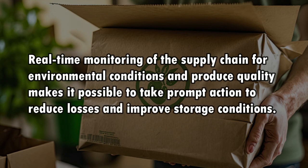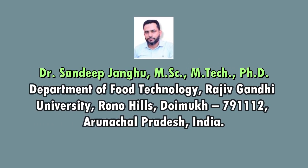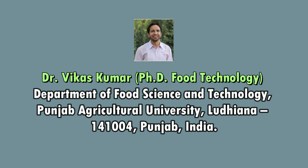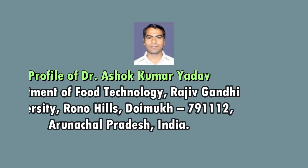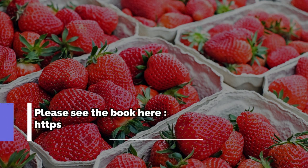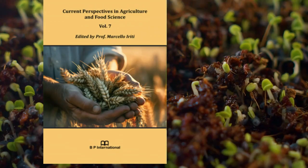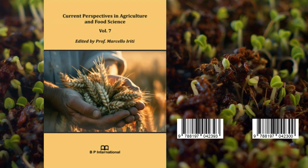Real-time monitoring of the supply chain for environmental conditions and produce quality makes it possible to take prompt action to reduce losses and improve storage conditions. Thank you for listening.